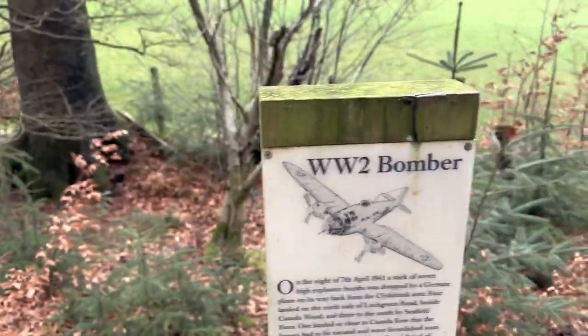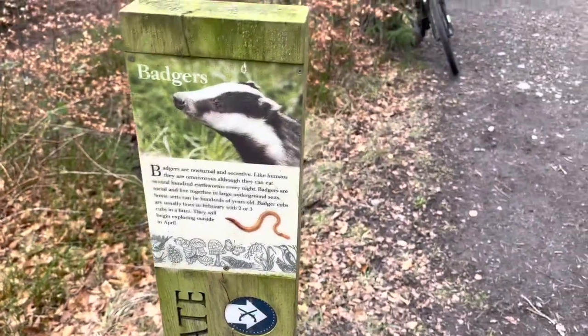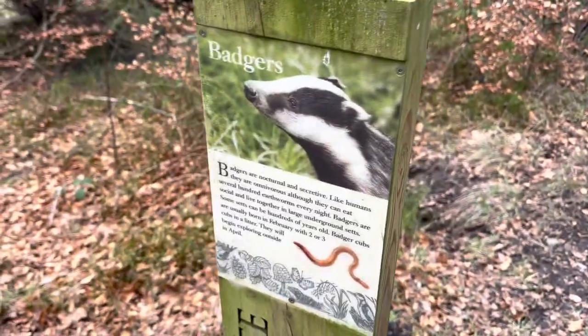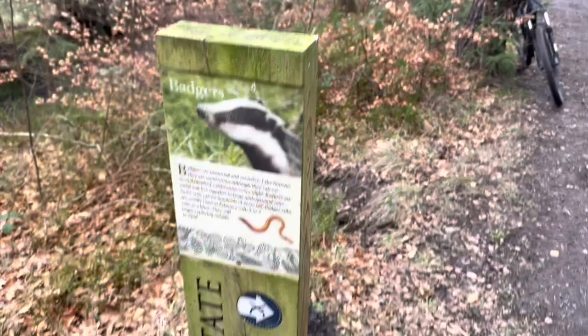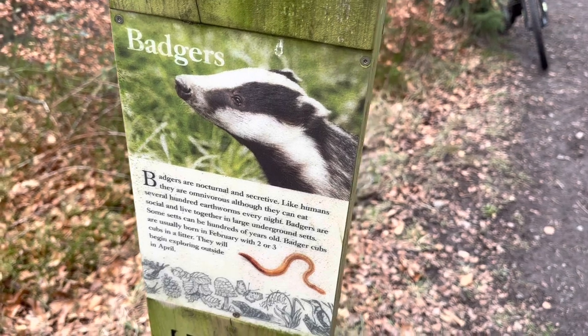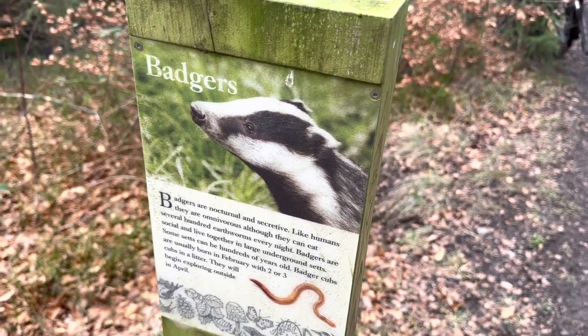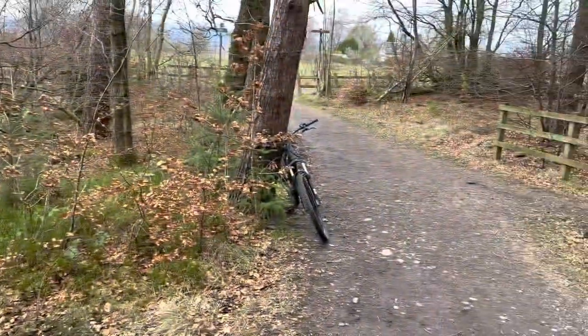I've just noticed something interesting while cycling - it looks like a badger sett. I've actually never seen a real badger; I would love to see one up here one day. It's good to know that there are badgers out and about in these areas. How lucky would it be to get one on camera?